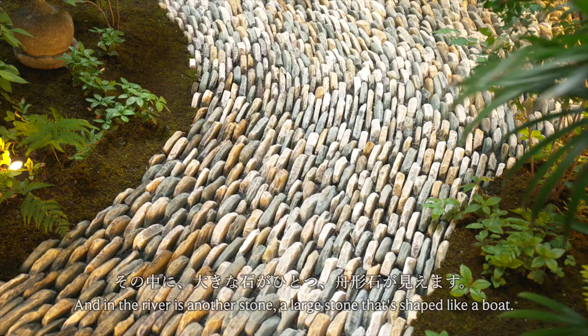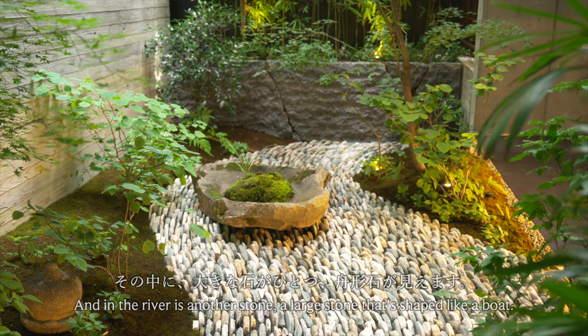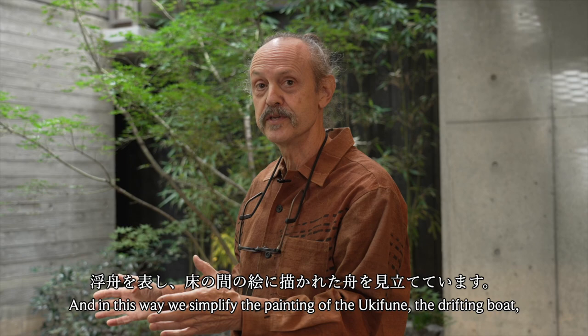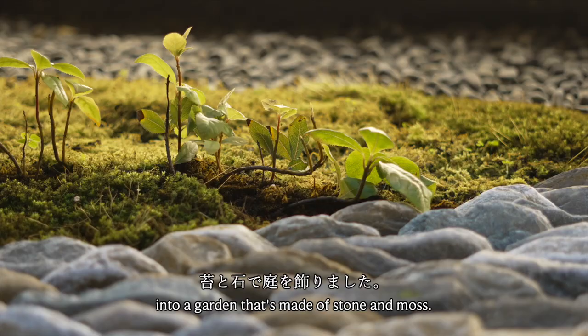In the river is another stone — a large stone that's shaped like a boat. In this way, we simplify the painting of the Ukifune, the drifting boat, into a garden that's made of stone and moss.